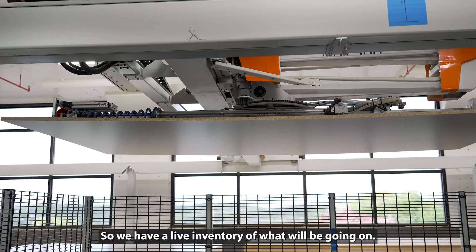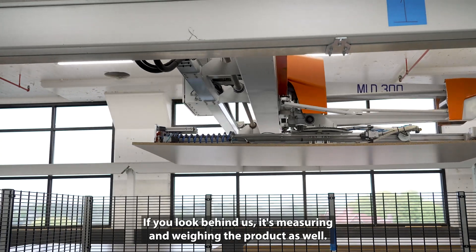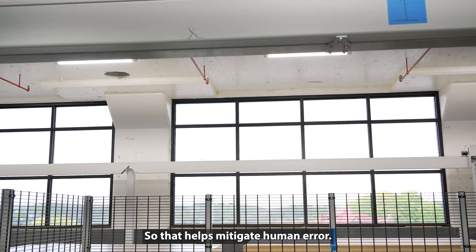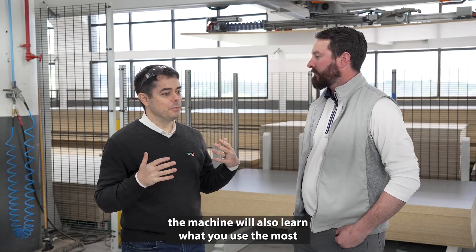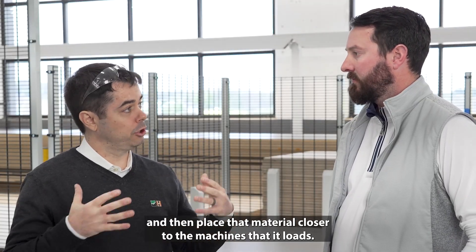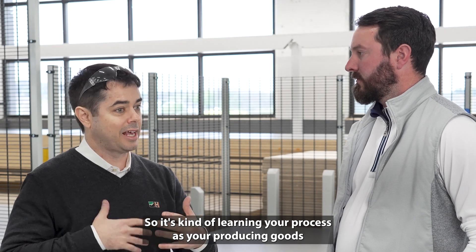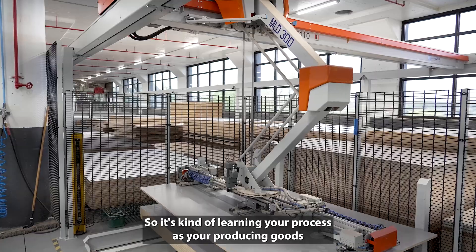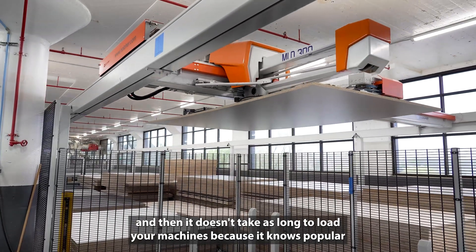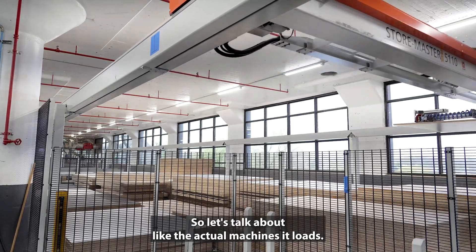We have a lot of inventory going on, and if you look behind us, it's actually measuring and weighing the product as well, which helps mitigate human error. One of my favorites is that the machine will also learn what you use the most and place that material closer to the machines it loads. It's learning your process as you produce goods, so it doesn't take as long to load your machines — it knows popular material versus more custom material.